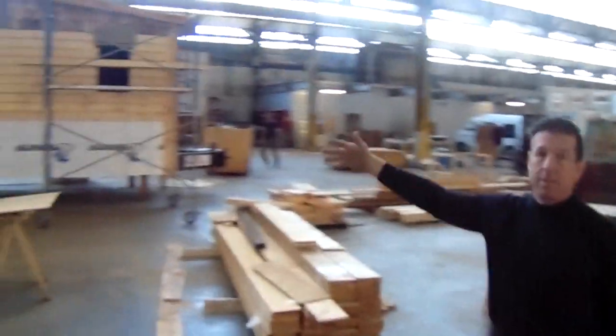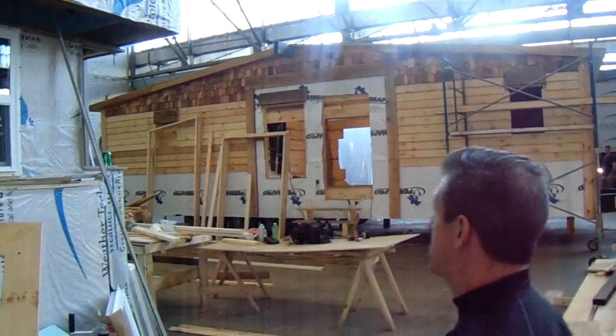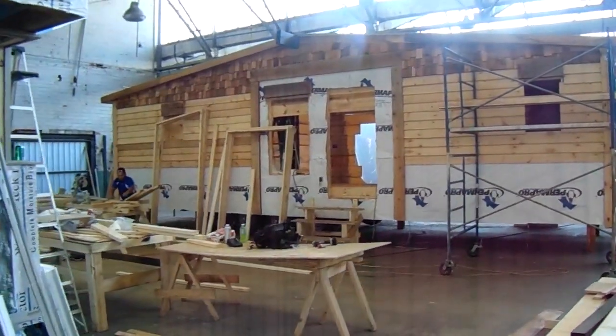This is our hobbit house and it's under construction. It's 12 by 36. Look at that — we have stone on the bottom.